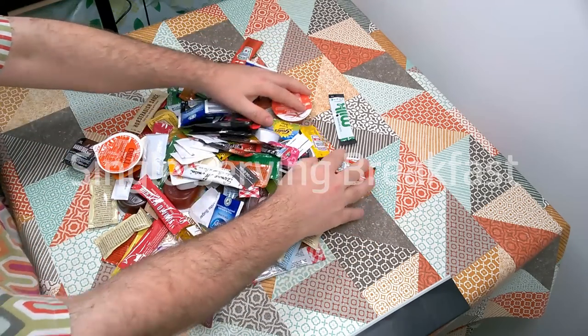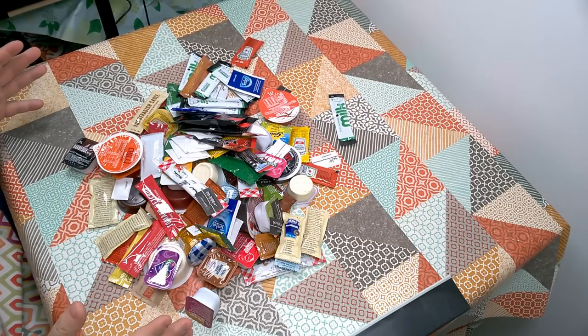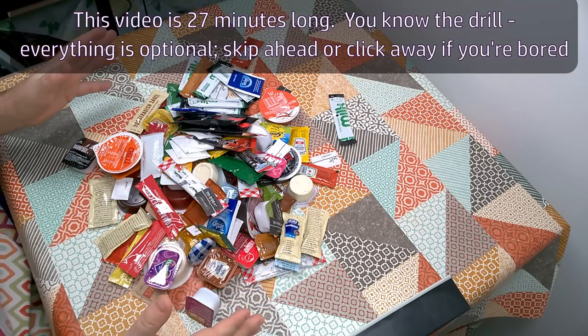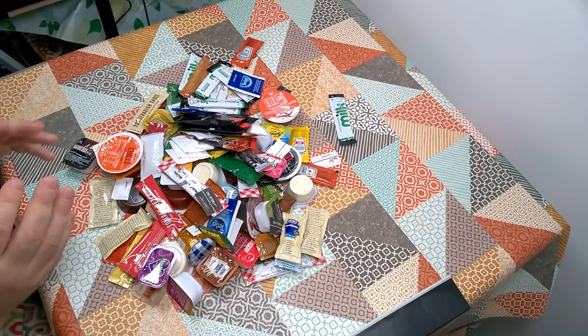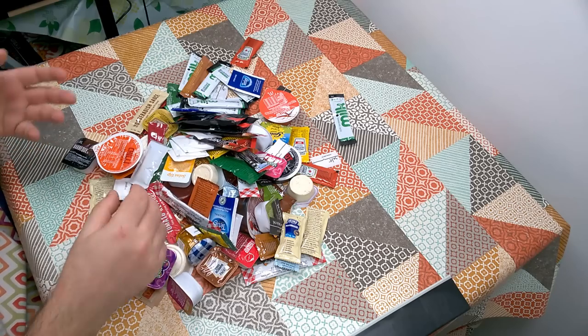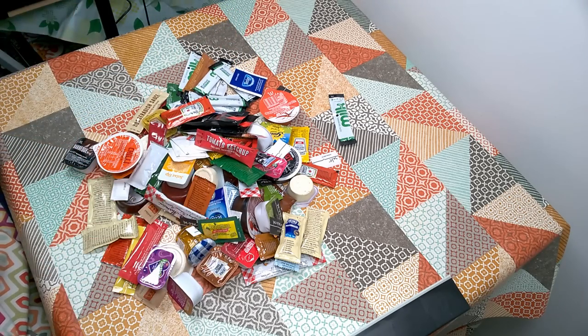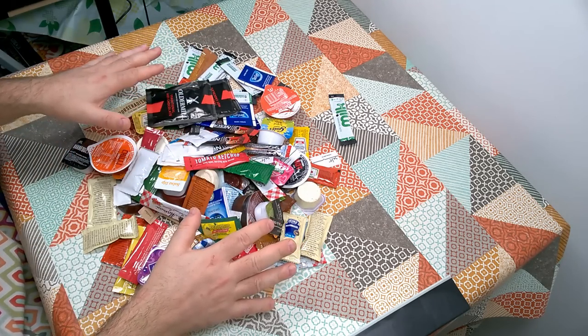Today we're going to be looking at single-serving sachets and condiments. We've got a huge mess here so I'm going to have to sort this out and then sort it into themes. I think this might actually be more than one video, because we're going to open these and taste them and do some comparisons — between different kinds of tomato ketchup, for example — but probably not all today.